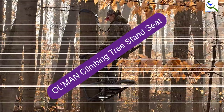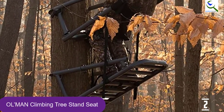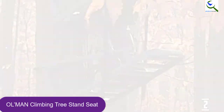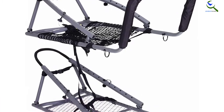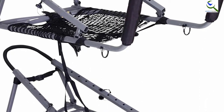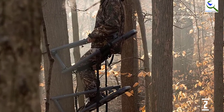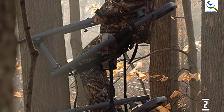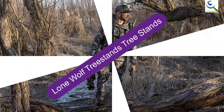At number 2, we have the Ol'Man Climbing Tree Stand Seat. This is a unique design tree climbing stand specifically designed for gun and bow hunters, with a strong steel frame construction. The stand features a versatile 3-in-1 configuration for easy gun and bow hunting, a footrest that also doubles as a gun rest, and a comfortable seat for extended sitting. Due to its strong construction, the stand supports up to 300 pounds and features a wide net seat to fit most people. Overall, this is a lightweight and versatile climbing tree stand.